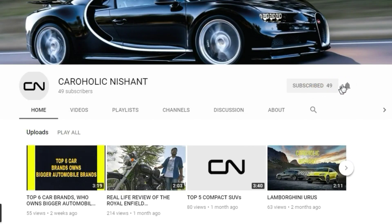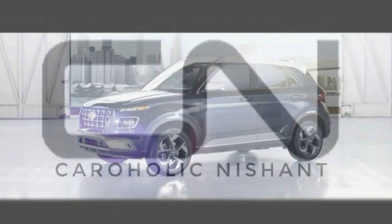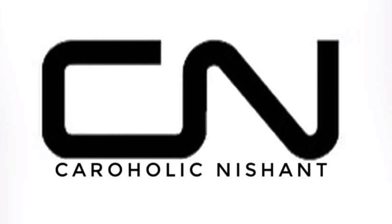Hey guys, subscribe to my channel Caraholic Nishant and hit the bell icon so you'll be notified whenever I upload any new video. Hey guys, welcome to another exciting video of Caraholic Nishant.